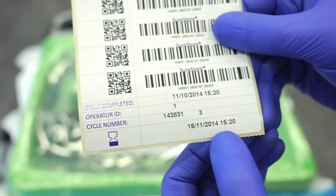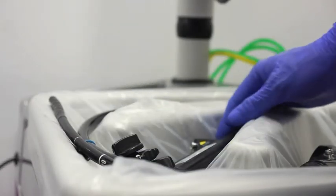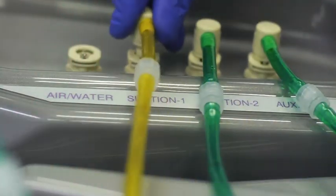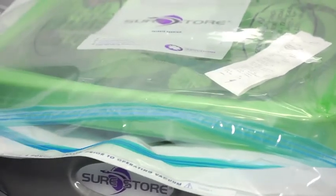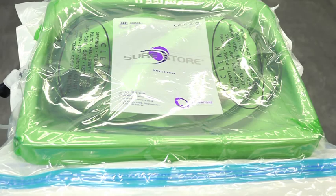A label showing the scope's expiry date is printed and includes peel-off traceability labels which can be added to patient notes. SureStore enables scopes to be easily prepared in advance for emergency situations and also for any other out of hours, weekend or off-site endoscopy work, allowing for a number of scopes to be made ready very quickly.